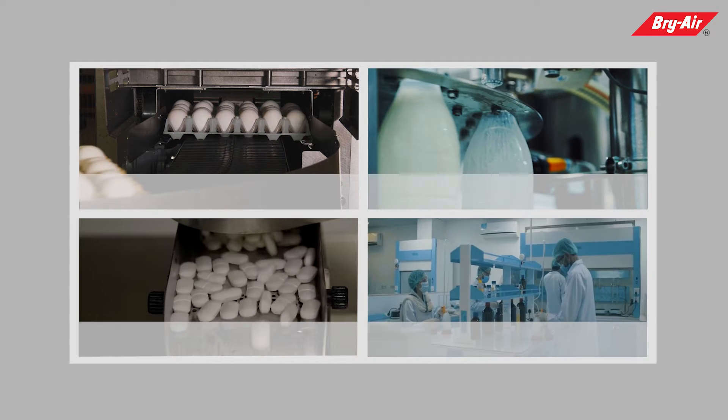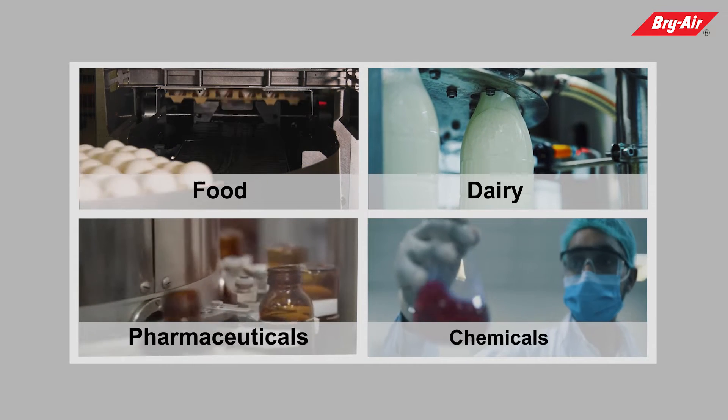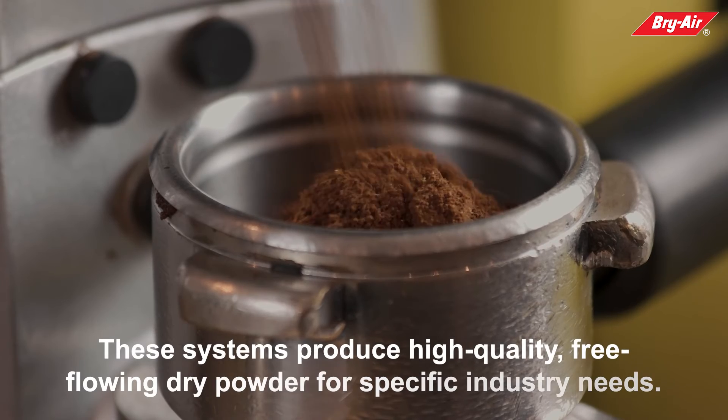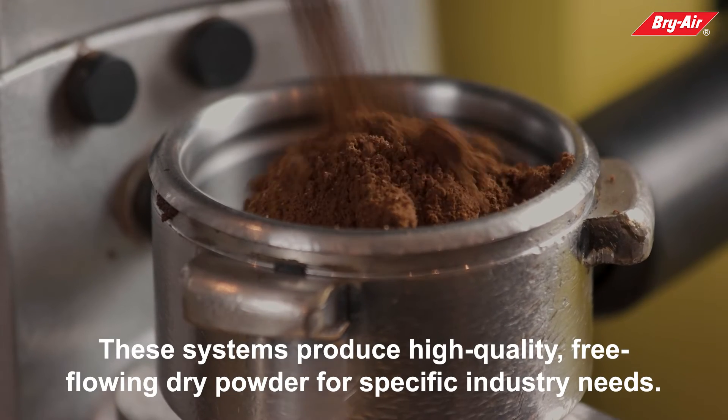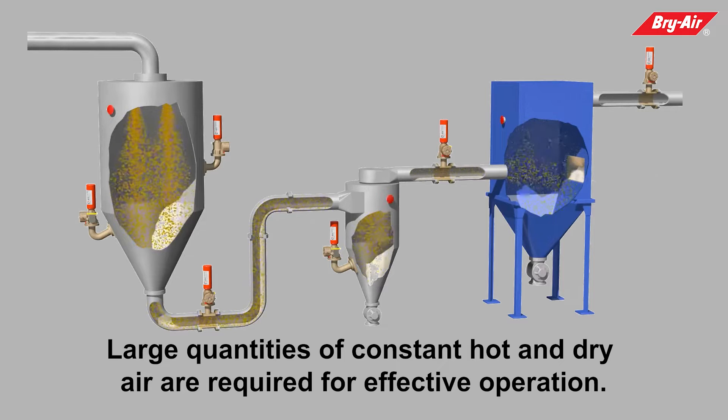Spray dryer systems are widely used in industries such as food and dairy, pharmaceuticals, chemicals, and more. These systems produce high-quality, free-flowing dry powder for specific industry needs. Large quantities of constant hot and dry air are required for effective operation.